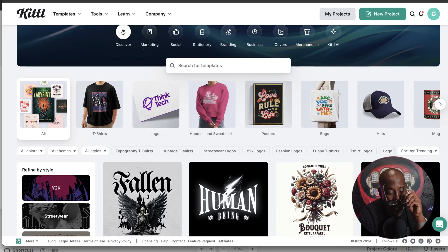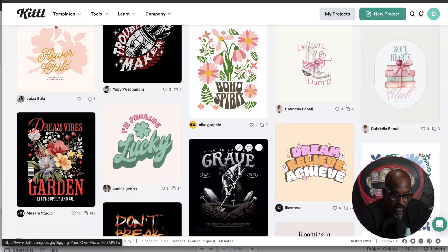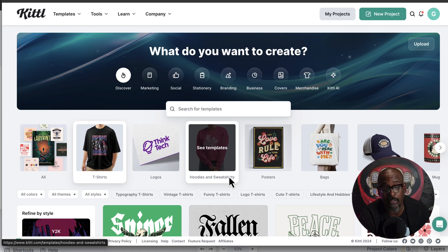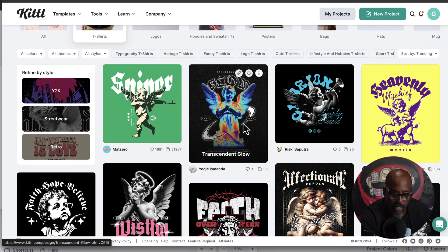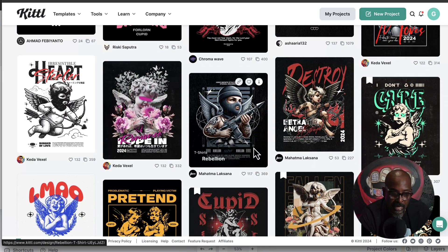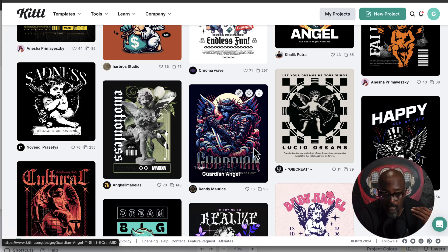Let's go over to Kittle. Let me put on my glasses. You can go to templates, go to t-shirts, and begin to take a look. You can also put in keywords. If you notice, a lot of these trends have to do with angels and cherubs. So you can go right here and put in 'cherub' or 'cherubs' and boom — look at all of these. This literally looks like the stuff we saw in the store.